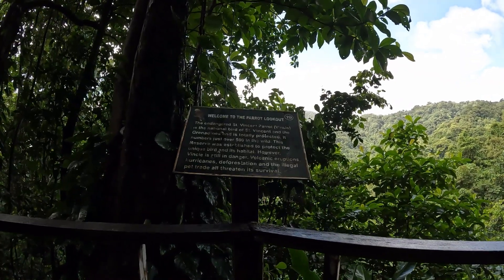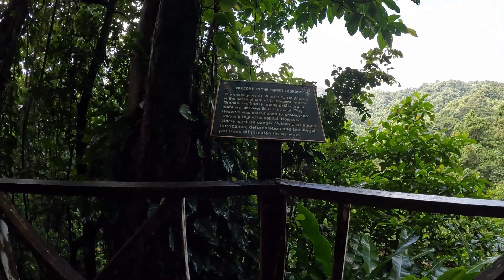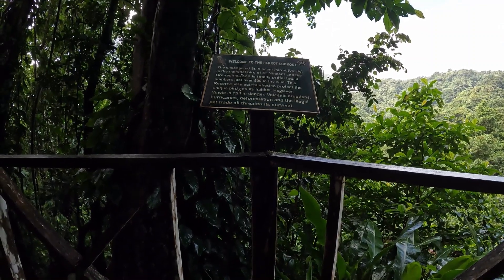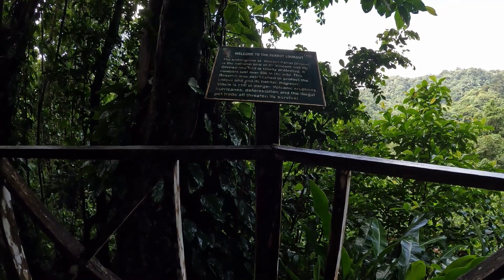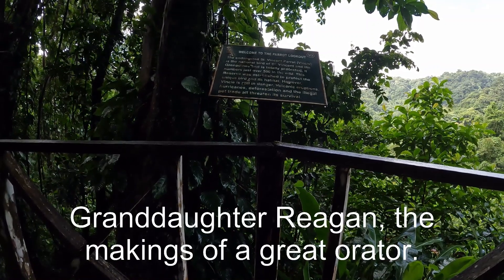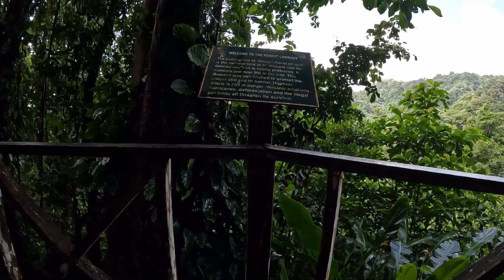Welcome to the Parrot Lookout. The endangered St. Vincent parrot is the national bird of St. Vincent and the Grenadines and is totally protected. It numbers just over 500 in the wild. This reserve was established to protect the unique bird and its habitat. However, the Vincian parrot is still in danger — volcanic eruptions, hurricanes, deforestation, and illegal pet trade all threaten its survival.